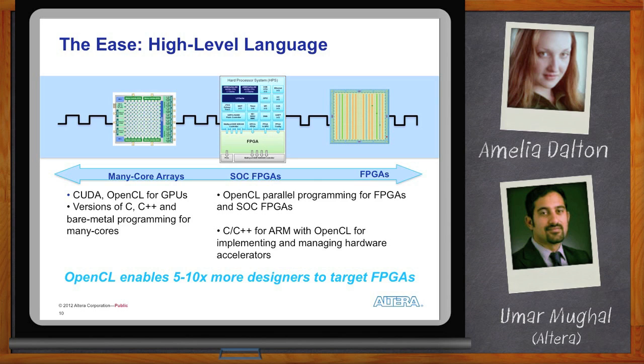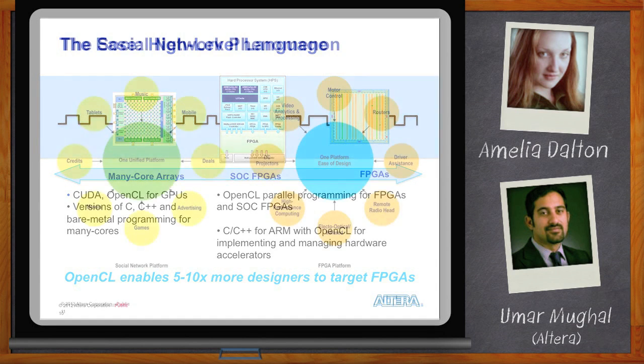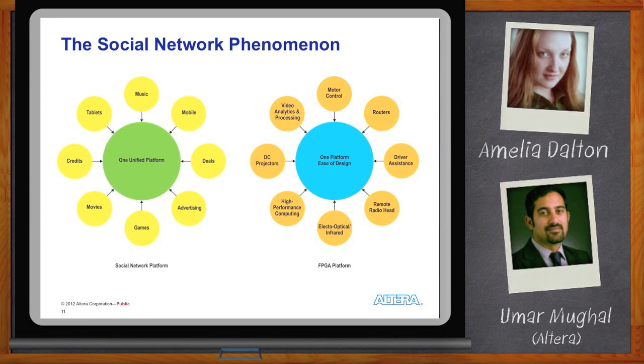People throw the term 'platform' around a lot. I call it the social network phenomenon. If you look at social network platforms today, they've revolutionized the way we behave — we communicate, play games, and make purchases through them. Future currency, deals, mobile, and tablet experiences are all being defined by these social network platforms. We believe FPGAs have a parallel to that.